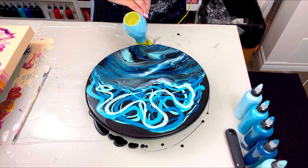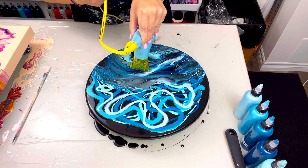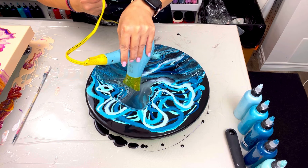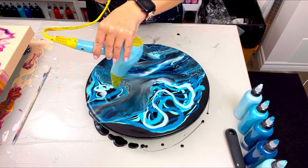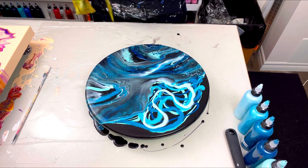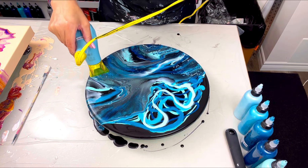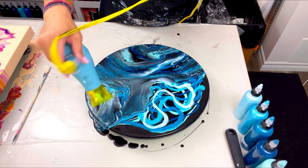I'm starting somewhere in the middle and working my way outward so I don't have a big pool of paint in the center. If you start blowing inwards, you're going to have a big puddle in the center of your canvas or wood panel, and that puddle will be way too thick — it'll dry and crack, and you don't want that.